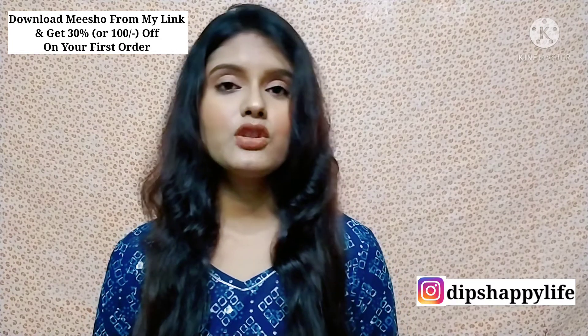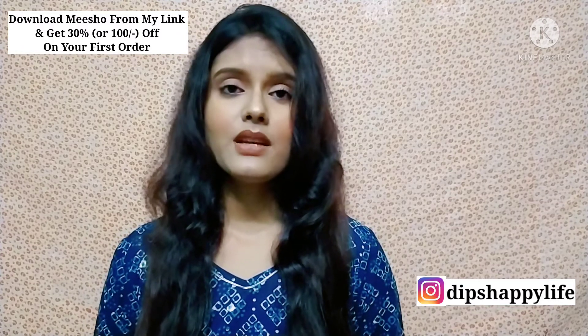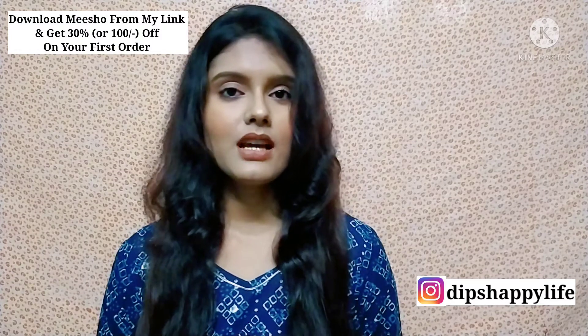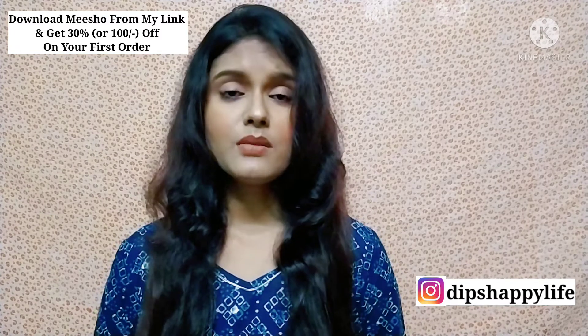If you haven't downloaded Meesho yet, you can use the link with me. You will get 30% or 100 rupees off only on the first order. You will get the download link in the description box. And the products I will share today, you will also get the code in the description box. Please follow the description box.